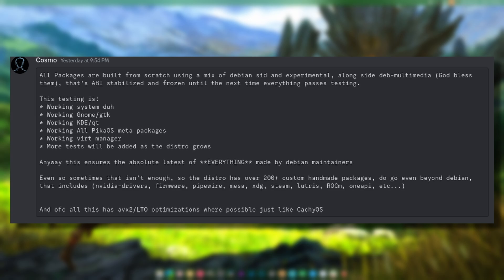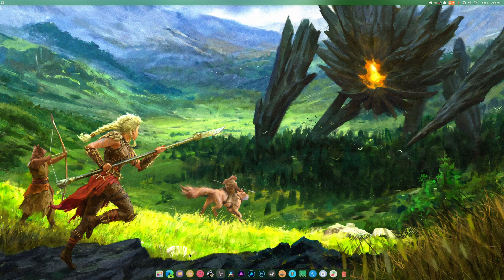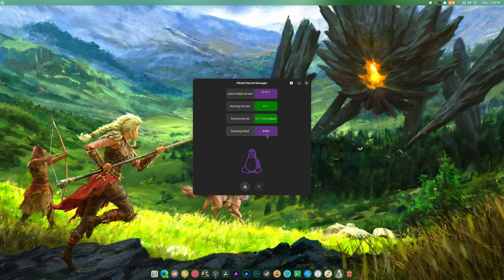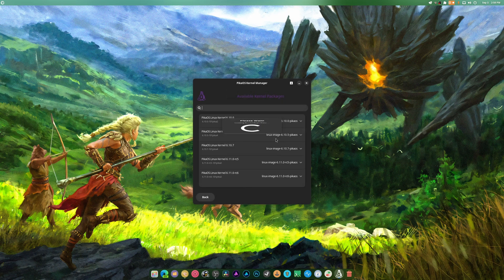The kernel is super important. The kernel in CacheOS has all the optimizations - AVX2, LTO, and everything you can possibly imagine. It also has the ability to change schedulers. You can see it's running right there. There's a button to browse for selected branches - we've got the 6.10, 6.10.5, 6.10.7, RC5, and RC6.